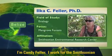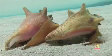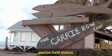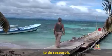I'm Candy Feller. I work for the Smithsonian and I study mangroves in Belize. We're at Carribeau Key — this is the Smithsonian Institution's Marine Field Station, where more than 65 scientists come each year to do research.